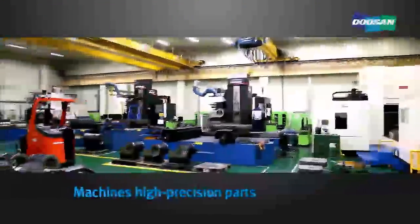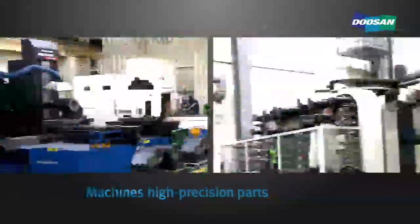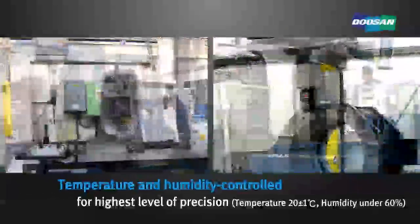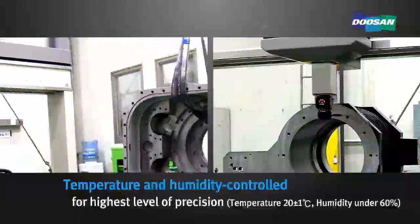This is where the high precision parts of machining tools are finish machined, such as lathe headstocks. This area is temperature and humidity controlled to maintain the highest level of precision.